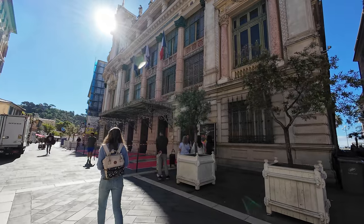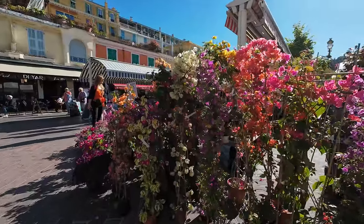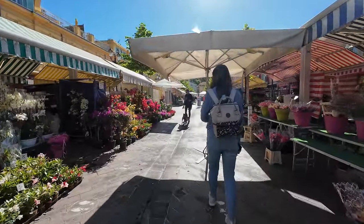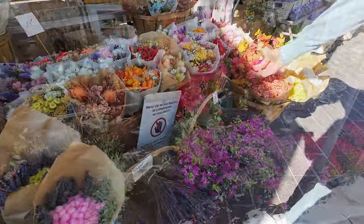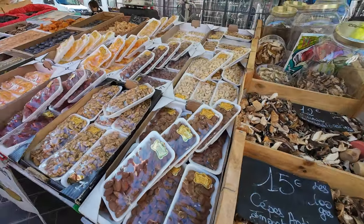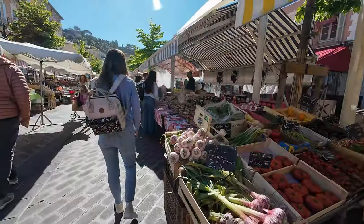Our first discovery was the flower market. Since 1861, locals come there to shop, as the prices are apparently really good. But the market also offers fruits, vegetables, breads, teas, spices and so on.